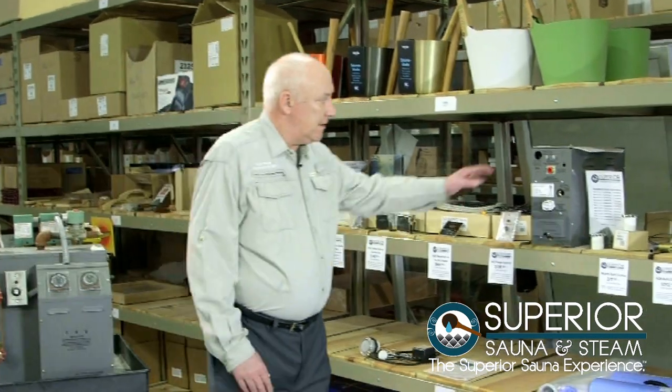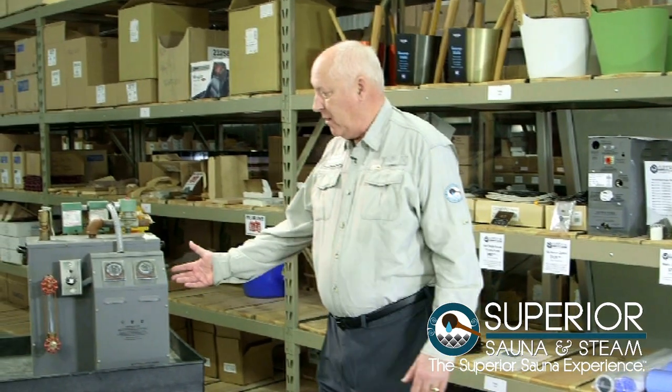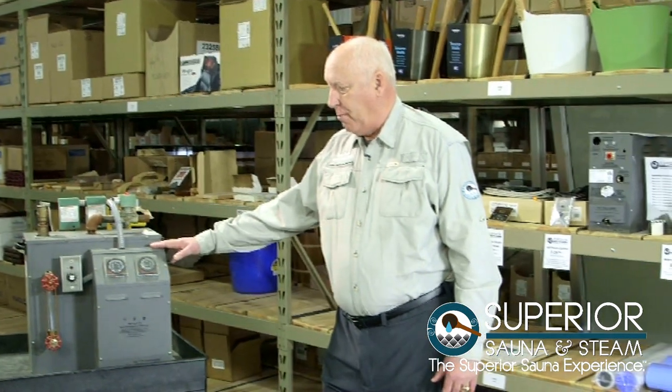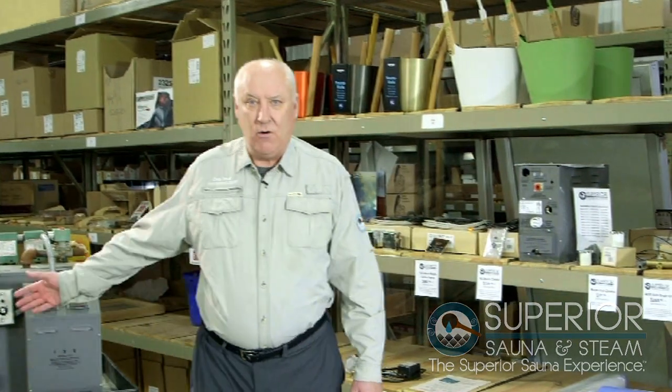This is a residential steam generator, and on the other hand, this is a commercial steam generator — it's a boiler rather than just a generator, so it's super heavy duty. This is going to be more for health clubs, military, or commercial operations, and one boiler can service two rooms. For residential use, a smaller unit is sufficient; it's not necessary to go to a boiler system, which is of course a lot more money.